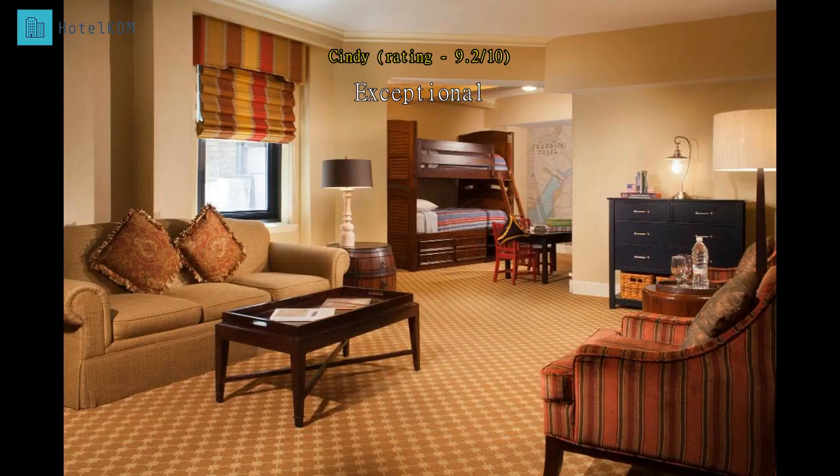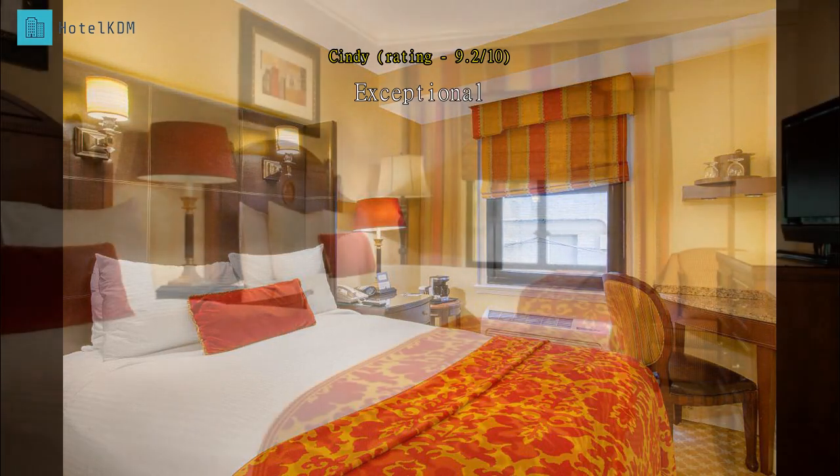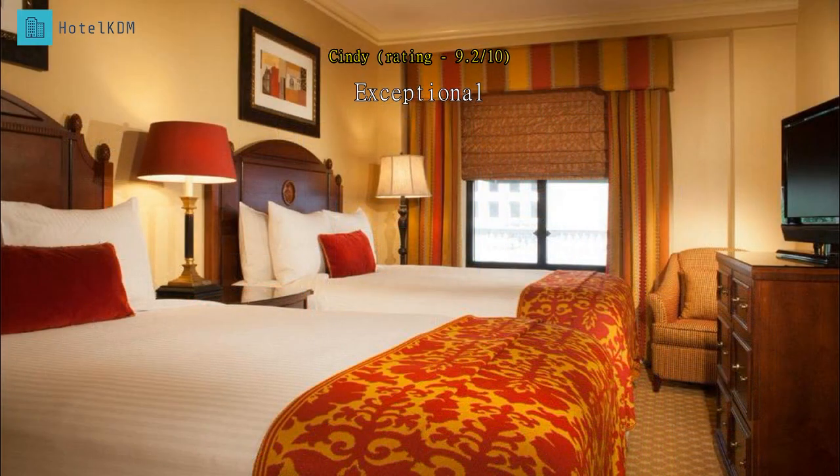Friendly staff, very helpful. Beds extremely comfortable. Only downside is because the hotel is older, the walls are very thin and we were easily woken up during our stay by other people.